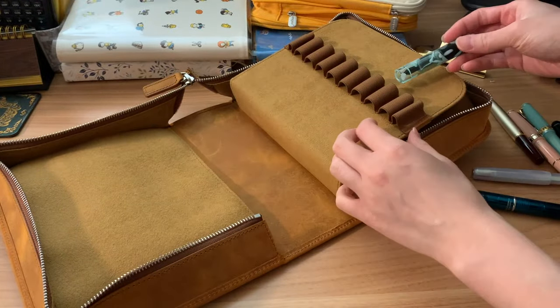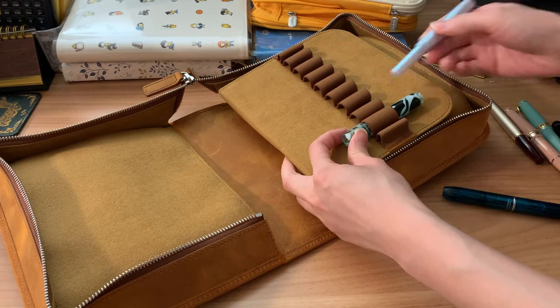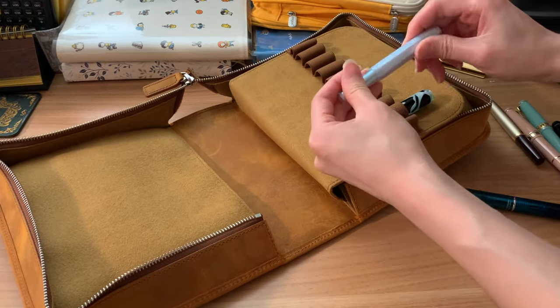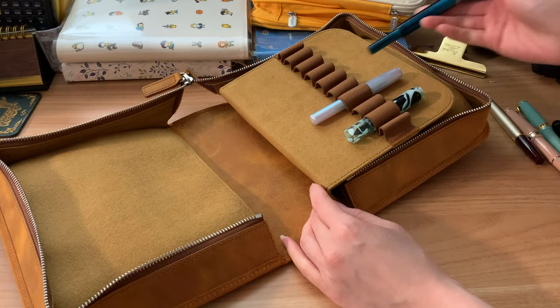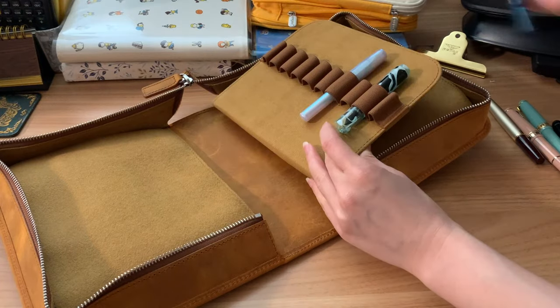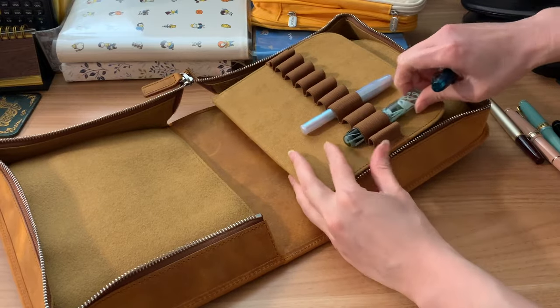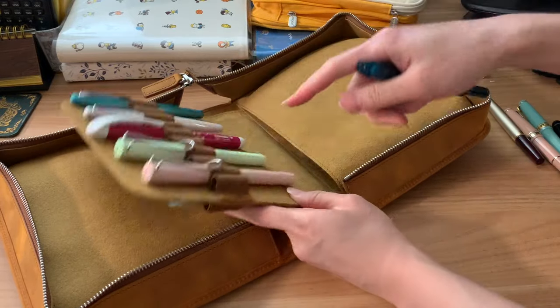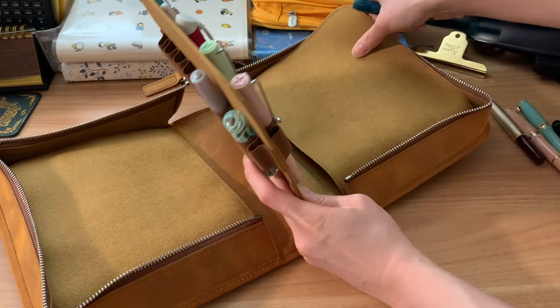The reason I keep readjusting which way the pens are pointing is because I wasn't sure if I wanted all the caps to be facing a certain direction, depending on how I was going to store the case. Like, if I stand it up in a certain way, will all of the pens be facing cap-down or cap-up, or will they be horizontal? So I was trying to make sure that all the pens were facing one way.